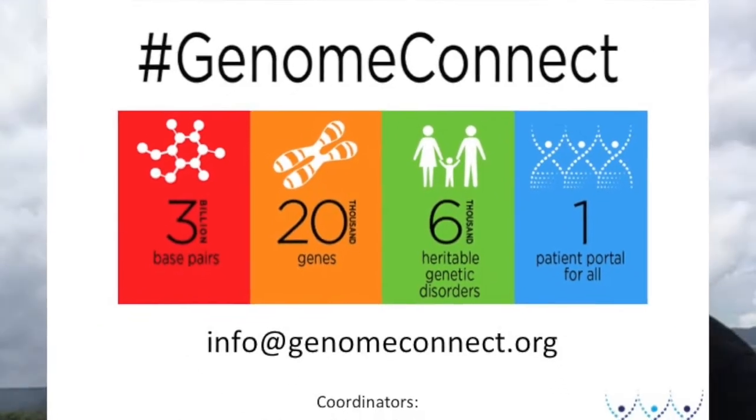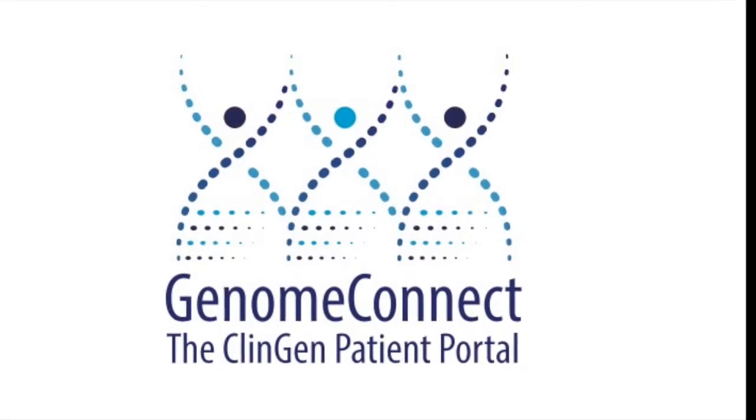Feel free to reach out with any questions that you have. Our coordinator email address is info@genomeconnect.org. Thanks for watching and happy reading!